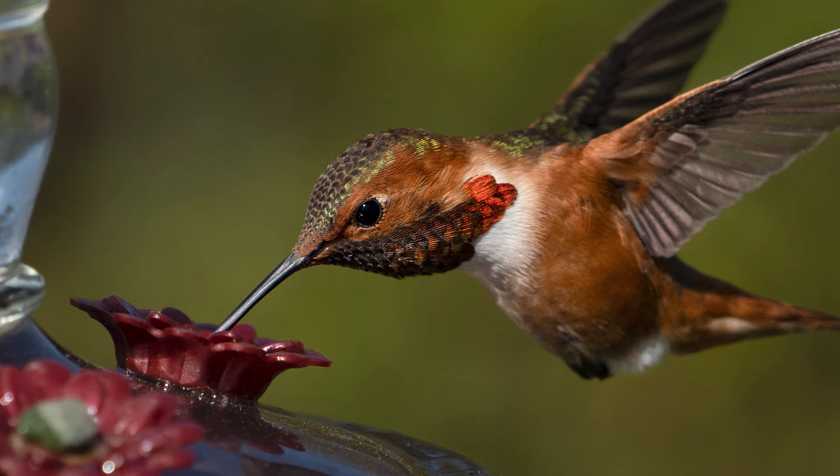A couple things I'd like to say: this didn't happen overnight. It took a lot of patience and a whole lot of practice to be able to photograph hummingbirds, and I want to give a special shout out to someone who really helped me step up my game.